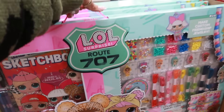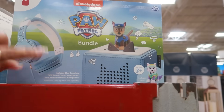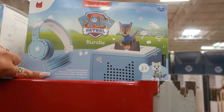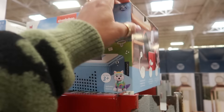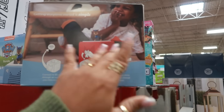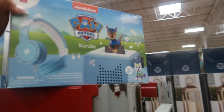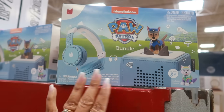Here's a Paw Patrol bundle with a Toniebox and some headphones. The adventures begin when the kids place a Tonie on top — it connects to the Wi-Fi and starts a new story. The kids can put the headphones on and listen. I like that! I don't know the price though, it's not listed here.